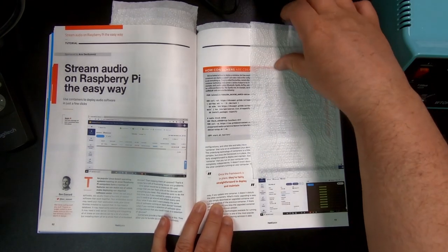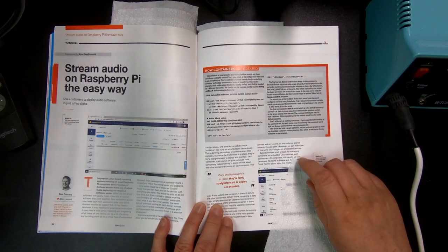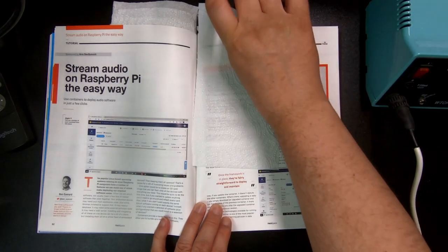They actually do have quite a lot about sound generation and all this stuff. Here's how to use a Raspberry Pi to stream audio in an easy way.